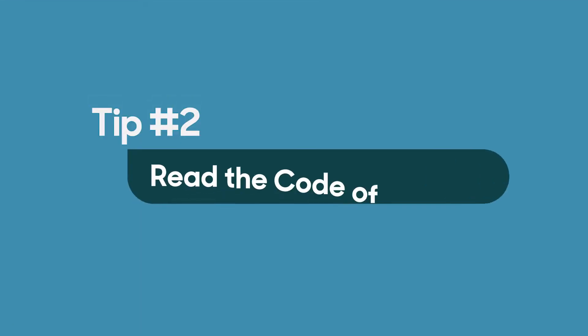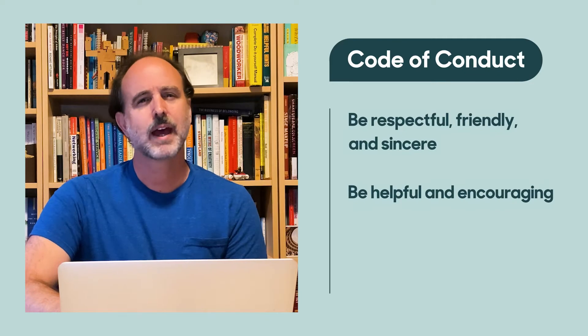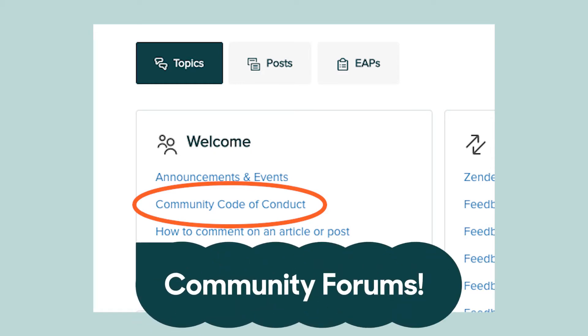Tip number two: get to know the community code of conduct. We really do have an awesome community that's focused on learning and sharing knowledge in an open and friendly environment. To help keep it running that way, we ask that everyone know and follow the community code of conduct — stuff like be respectful, friendly, and sincere, be helpful and encouraging, and don't solicit community members for commercial purposes or for their personal information. There are more do's and don'ts, so do check out the whole thing, which you can find on the homepage of our community forums. Familiarizing yourself with the community code of conduct helps you help us keep the community a safe and spam-free environment for everyone.